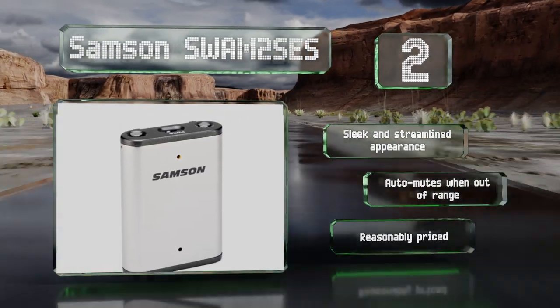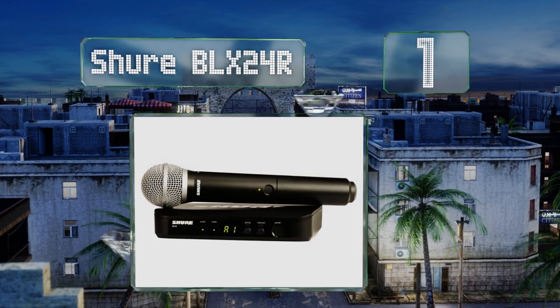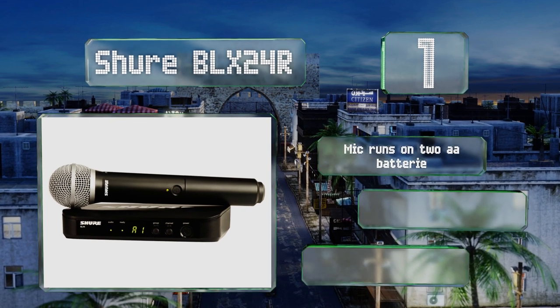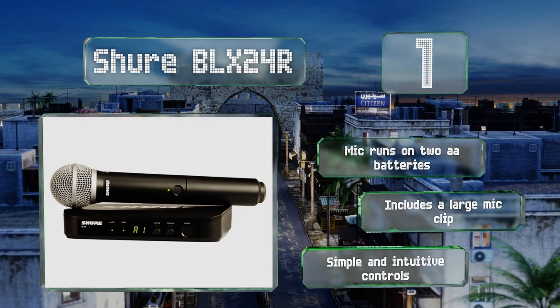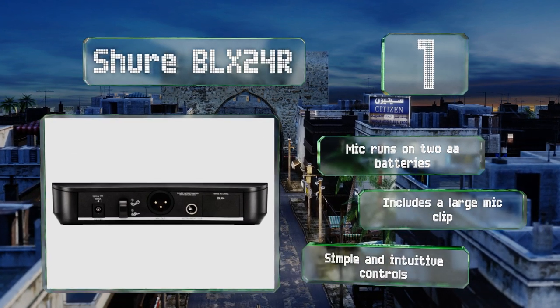And coming in at number 1 on our list: if you're looking for great reliability that won't break the bank, check out the Shure BLX-24R. This model uses the iconic SM58 handheld and also supports the upgraded Beta 58. You can use more than one to accommodate larger groups of vocalists. The mic runs on two AA batteries and includes a large mic clip along with simple and intuitive controls.